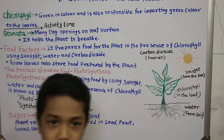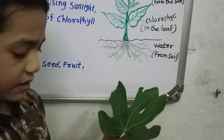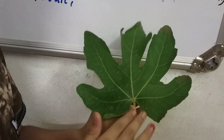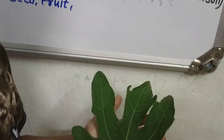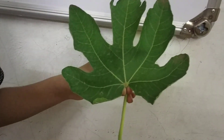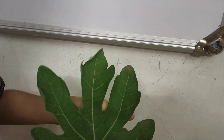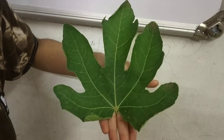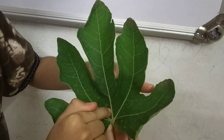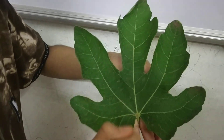It's activity time. In our book, there is an activity time with three questions. Does the leaf have a leaf blade? Yes, it has. This whole flat portion is the leaf blade. Is the leaf entirely green in color? Yes, it is whole green in color. And the third question is: does the green leaf have side veins and main veins? Yes, it does. These are the main veins and these are the side veins.